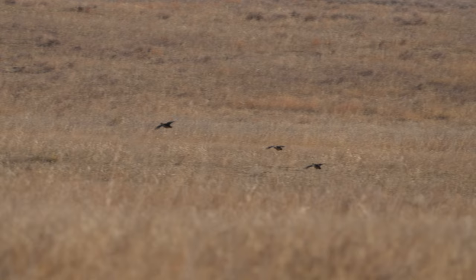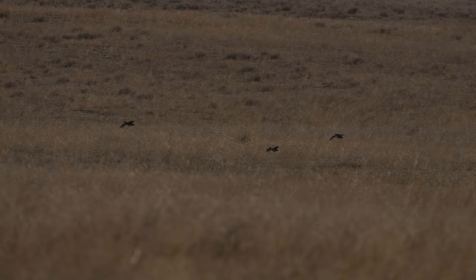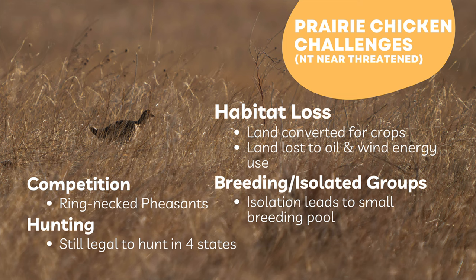After observing the prairie chickens for about 15 minutes, they eventually flew off and we moved on. The greater prairie chicken is a near-threatened species constantly facing challenges as it loses more of its population. The main contributor is habitat loss — a lot of land gets converted for crops or oil and wind energy out in the Great Plains. Because so much habitat is lost, the groups that remain tend to be very isolated with few corridors to reach other groups, leading to a very small breeding pool.